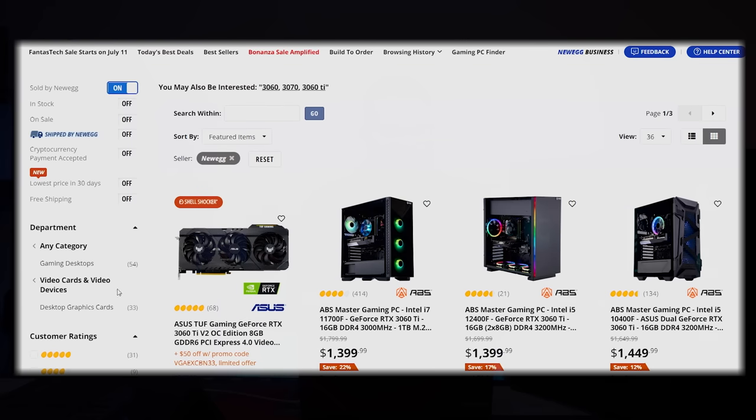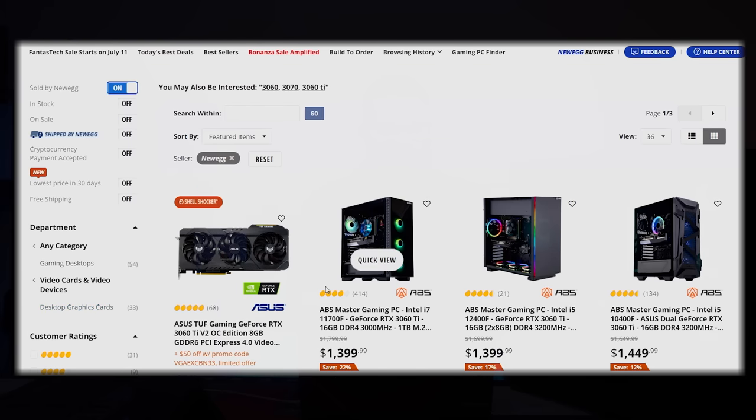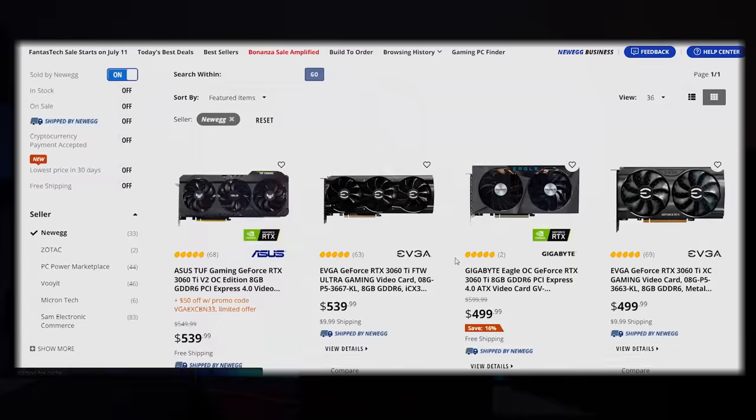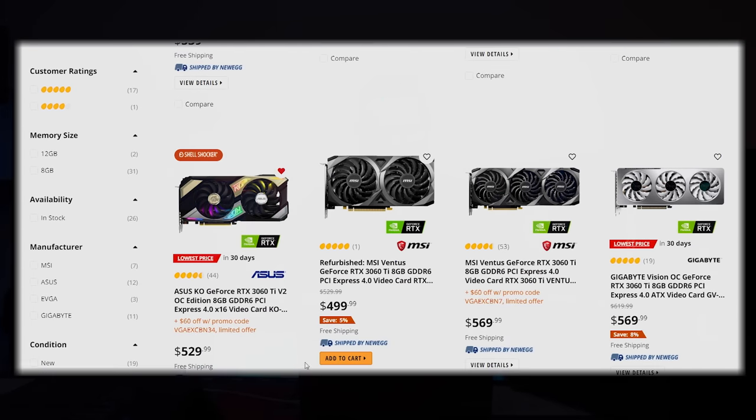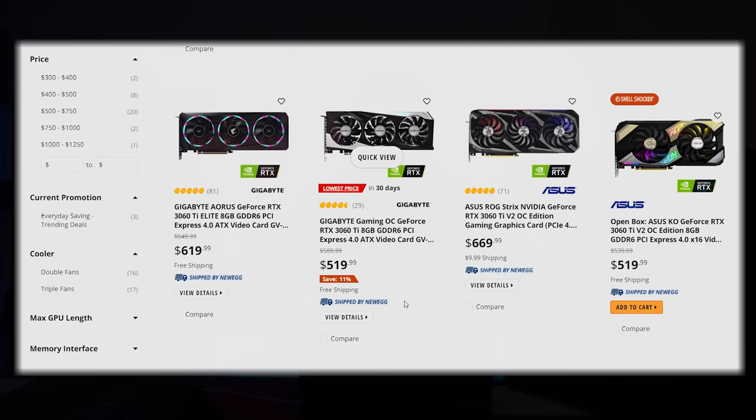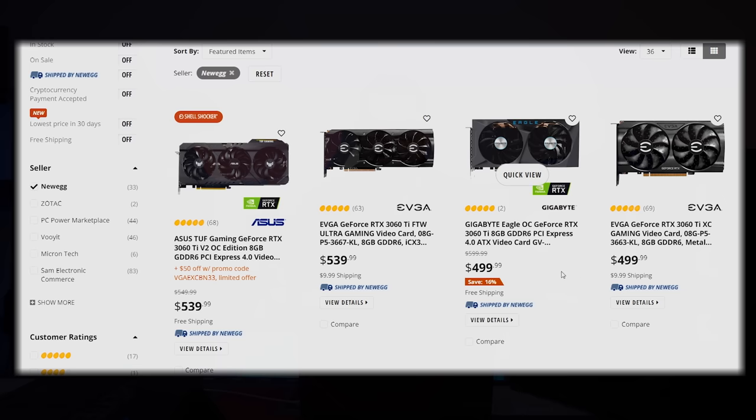We're going to go to Newegg, search for 3060 Ti, make sure it says sold by Newegg, and click on desktop graphics cards. You'll see there are other cards: $499 for the Eagle — totally fine; $529 for the Asus KO; $499 for the Ventus — totally fine. In the 3060 Ti range, any one of these cards is absolutely okay. I've seen all of these drop below MSRP on a consistent basis from week to week.